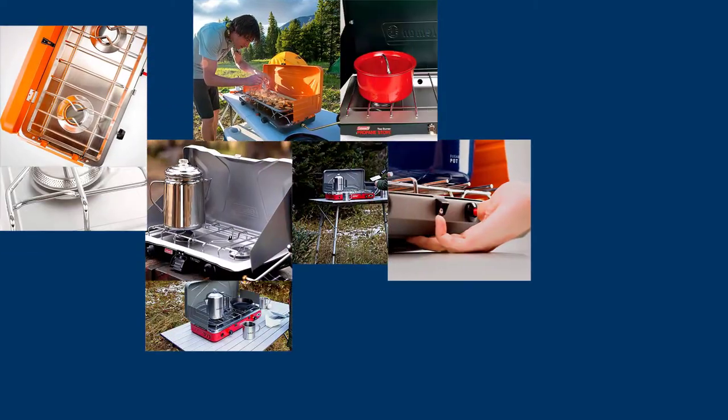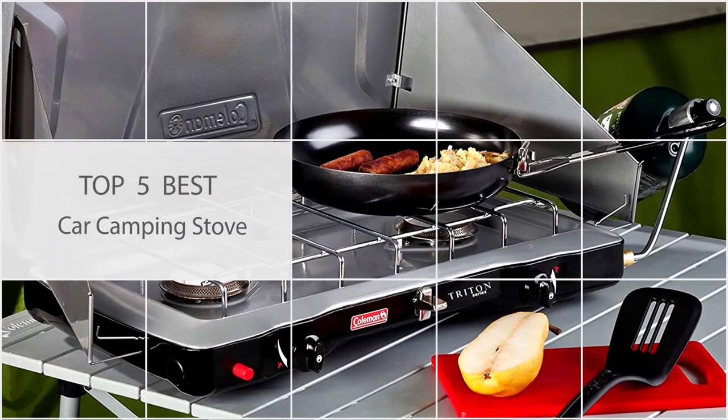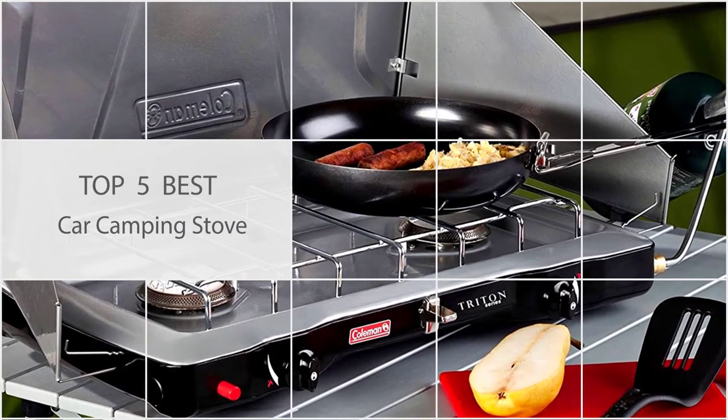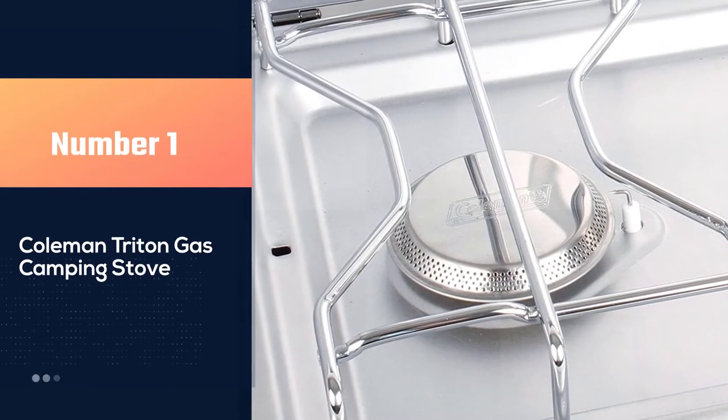One distinct advantage of car camping is that you can pack so much more gear, and let's be honest, better food than when you are backpacking. These mighty camping stoves should be right up there near the top of your camping checklist of essential car camping items. Number one: most popular.